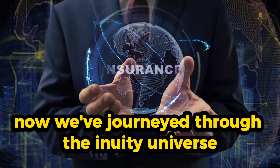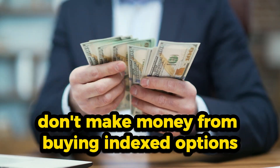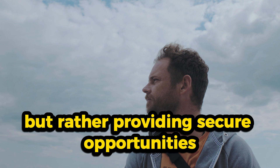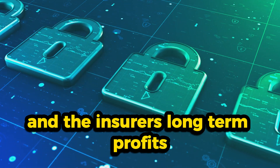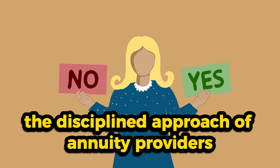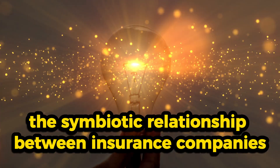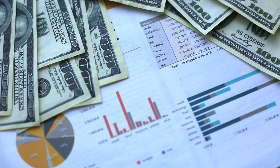We've journeyed through the annuity universe, discovering how insurance companies profit from these financial instruments. We've learned they don't make money from buying index options but instead transfer the risk to large banks. We debunked common misconceptions, emphasizing that insurance companies aren't pocketing your gains but providing secure opportunities. We discovered the powerful income benefit rider, ensuring both your future income and the insurer's long-term profits. By comparing insurance companies to banks, we highlighted the disciplined approach of annuity providers. Surrender charges were unveiled as part of a long-term play securing your financial future.